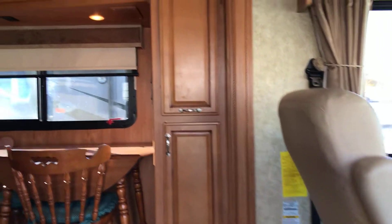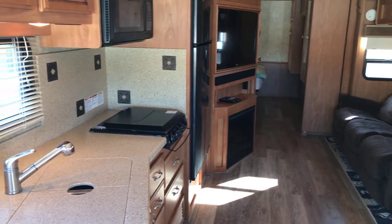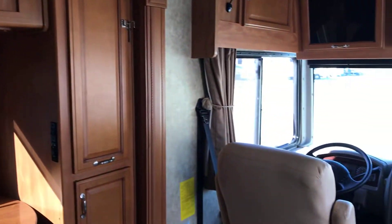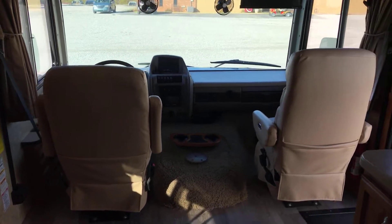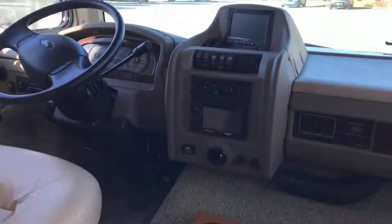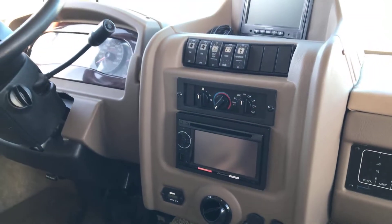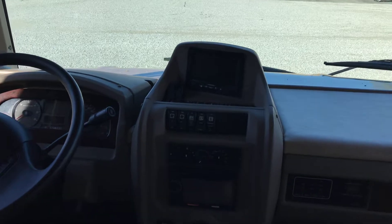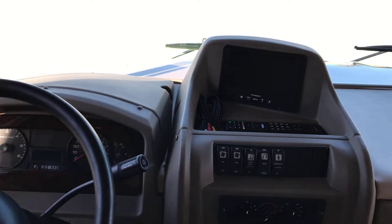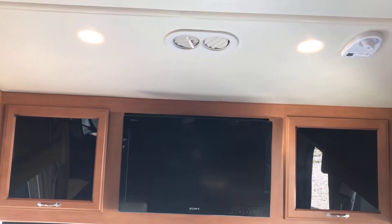Let's go inside and take a look at this coach. Beautiful open floor plan. Over here to the right, we have two captain's chairs wrapped in some really nice leather. Below, we have a Pioneer CD head unit, as well as all your switches for your generator and lights. Got your instrument cluster there, as well as your backup camera. Up top, it looks like we have a 30-inch TV.